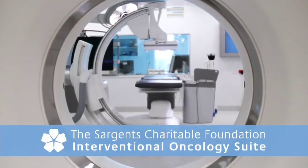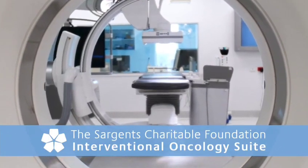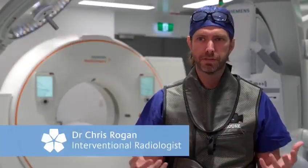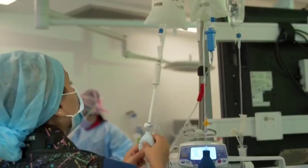The Sargent's Charitable Foundation Interventional Oncology Suite is the cornerstone of a new interventional oncology department at Chris O'Brien Lifehouse. Interventional oncology is an emerging pillar of cancer therapy alongside medical, radiation, surgical oncology, and immunotherapy, offering faster ways of treating patients with a minimally invasive approach.